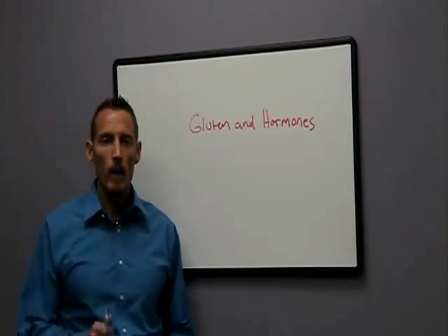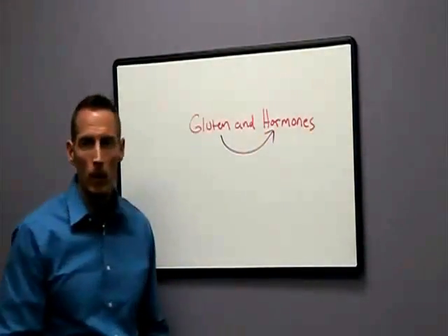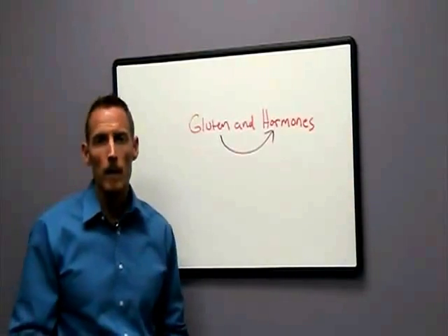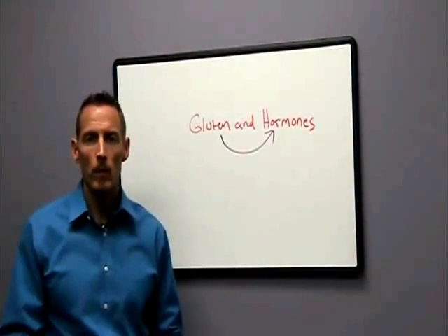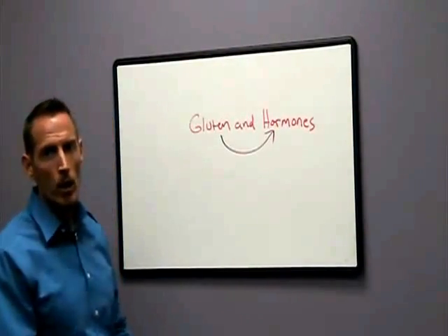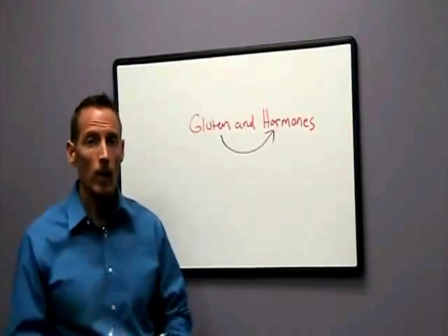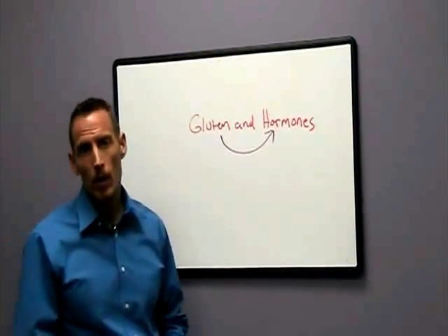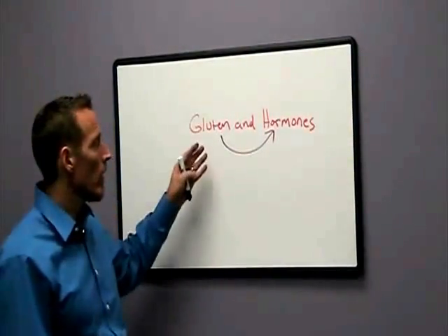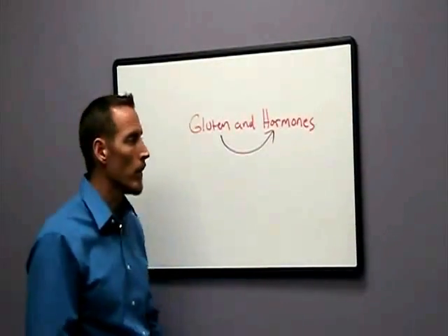Dr. Osborne here, and today I want to talk a little bit about gluten and its impact on hormones. Specifically, I want to talk about a scenario I see very frequently in my clinic — women coming in with symptoms premenstrually. They may complain of depression, swelling, or bloating around their cycle, headaches, or excessive carbohydrate craving. These are all signs and symptoms of premenstrual syndrome, and we see this oftentimes correlated back to gluten because we know that gluten can cause a disruption in hormone function.